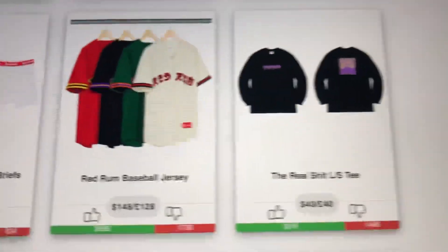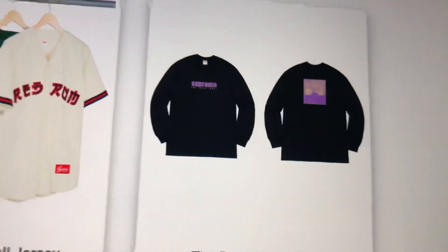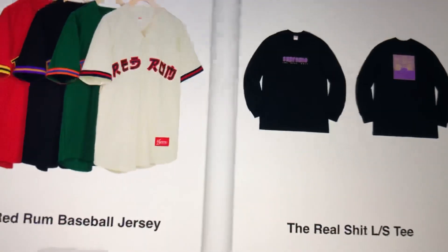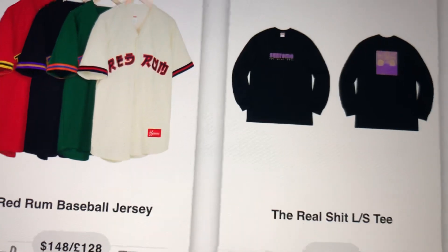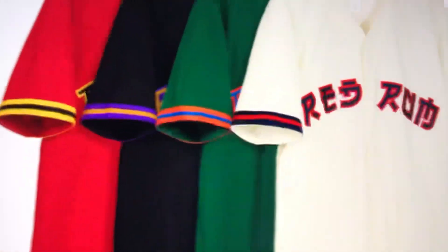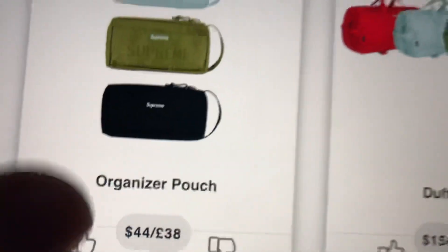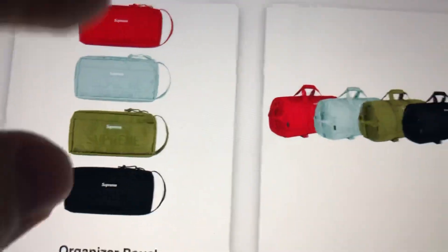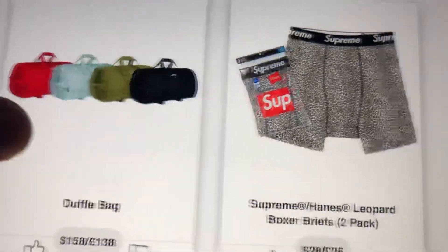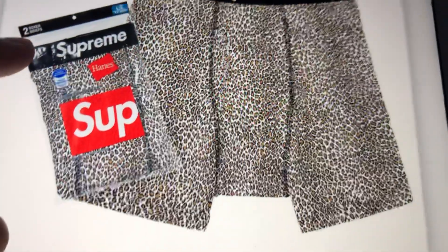Moving along - I can't wear that to school, so I'm not gonna buy something I can't go anywhere in on the weekends. Then we have the first baseball jerseys to drop this season. The underwear, little organizer pouch at $44 - pretty good deal if you want some accessories. The duffel bag right there, and the leopard print boxers - I think these are pretty cool for $28 bucks.